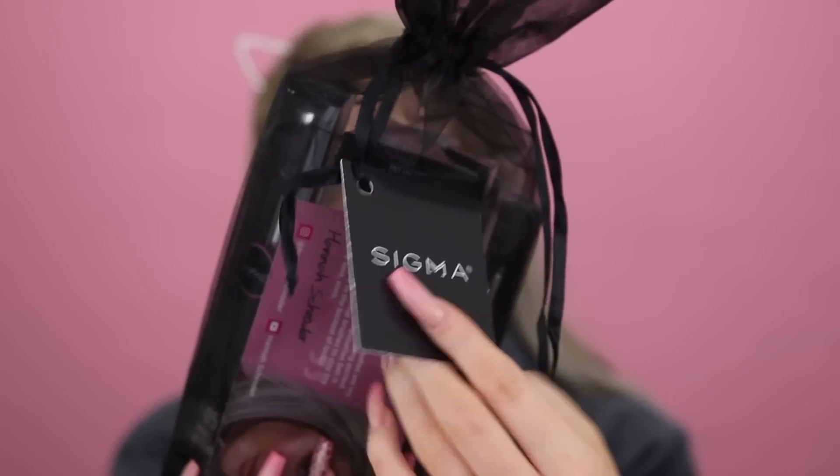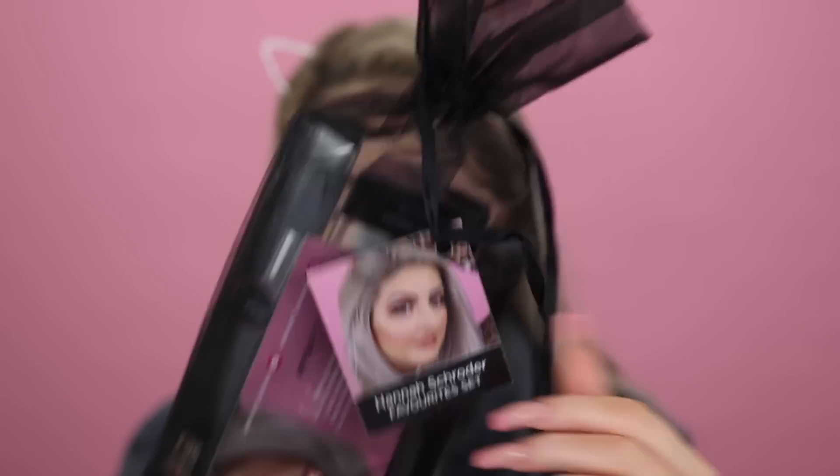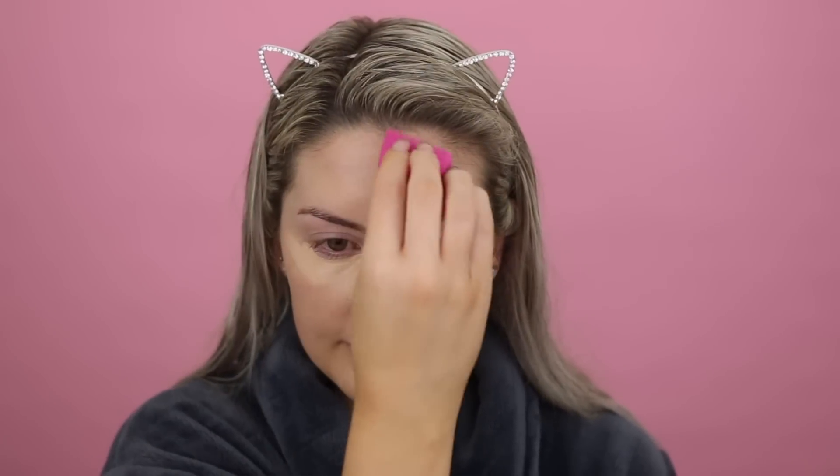Now I'm just going to take my Sigma Favorites Brush Set — that's by yours truly — and just take the 3D HD Blender out of it. There's still plenty of these sets available, so if you guys want to grab one for yourself, I will have the sets linked in the description box. I'm just taking the 3D HD Blender out and blending out all the concealer.